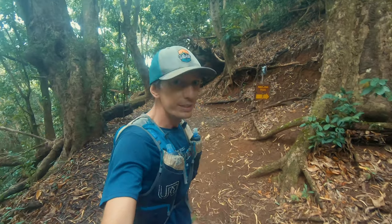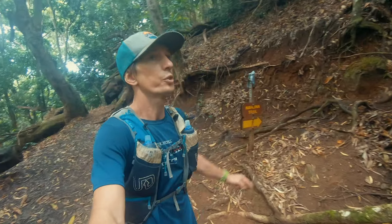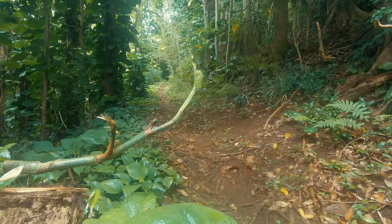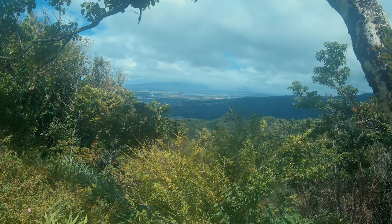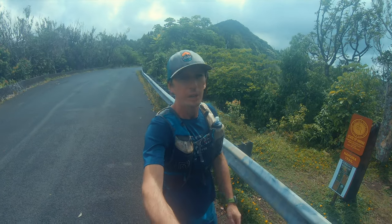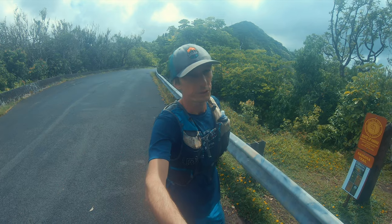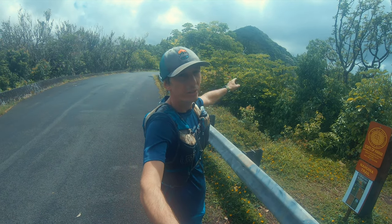If you are not confused yet, there's another intersection. We get to a road section where we actually have to walk a little bit of road, but then you can already see Tantalus right up there.